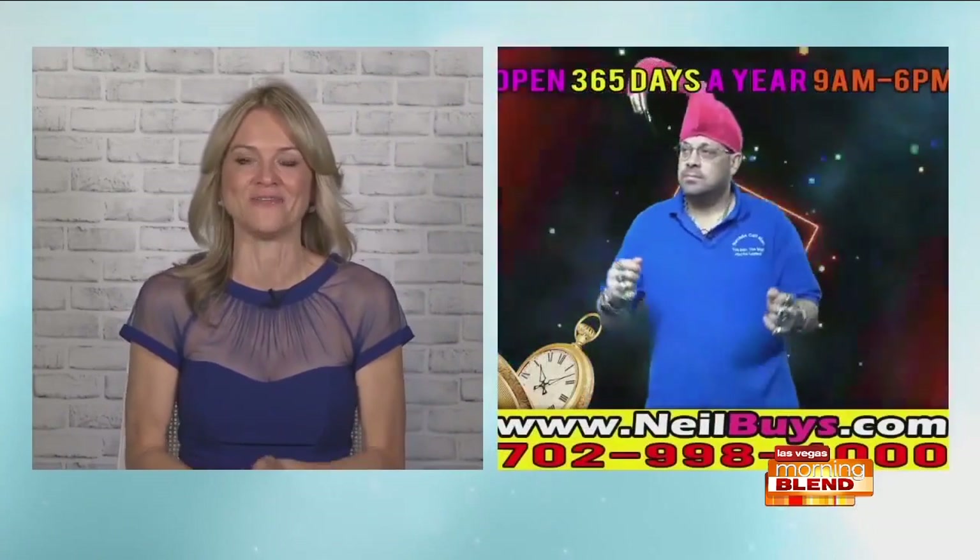He's on the corner of Jones and Flamingo at Nevada Coin Mart. He has three — count them — three x-ray spectrometers.